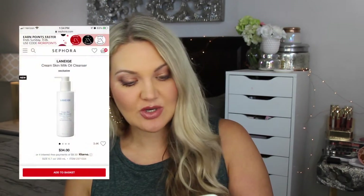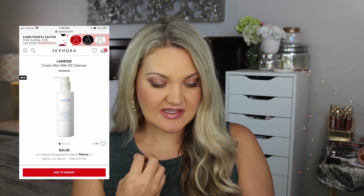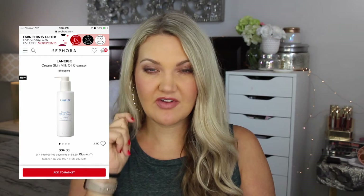The Laneige Cream Silk Milk Oil Cleanser kind of goes with that hydration line. I love oil cleansers, and I thought this one — the cream skin, very hydrating cleansing oil — would be a good addition.